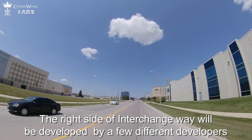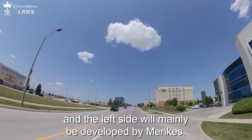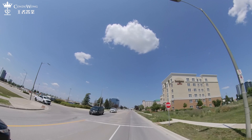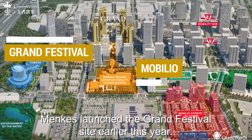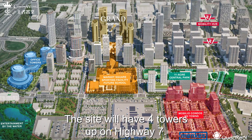The right side of Interchangeway will be developed by a few different developers and the left side will mainly be developed by Mancus. After the Mobilio site on the south side of the plan, Mancus launched the Grand Festival site earlier this year. The site will have four towers up on Highway 7.